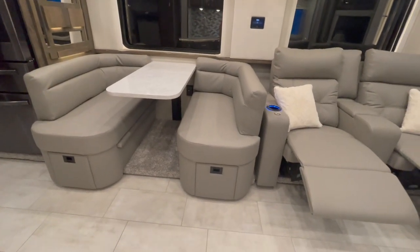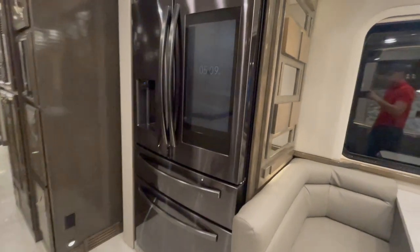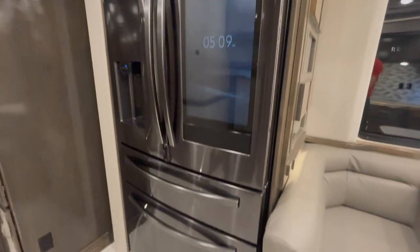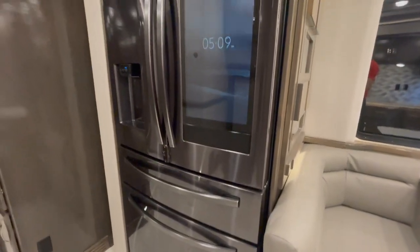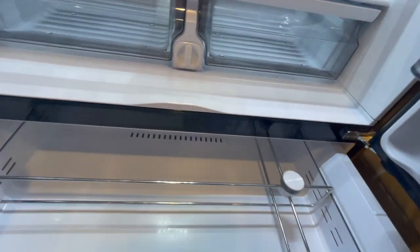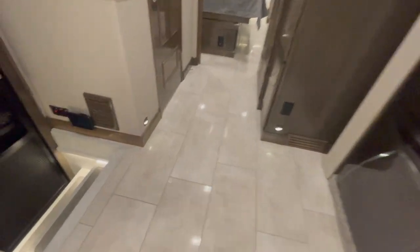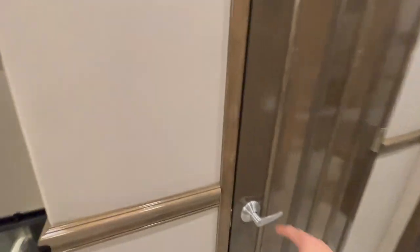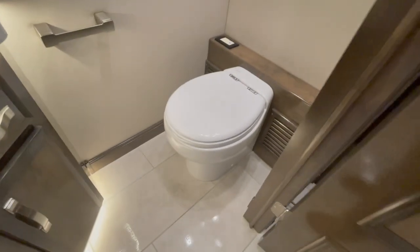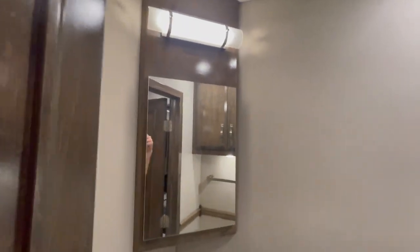We've got the booth dinette with the same countertop material as the kitchen, and drawers underneath. Over here, we've got a Samsung — I think it's 22 cubic foot fridge, a little bigger than the standard one you'd see in an XL or a Classic. It's got a screen on the front, a fridge area, another little pull-out fridge, and then a pull-out freezer in the bottom — all in black stainless to match the microwave convection oven. Going back on the passenger side, we've got the half bath with one of the Tecma vacuum flush electric toilets, cabinetry overhead, a little vanity medicine cabinet, and nice lighting.